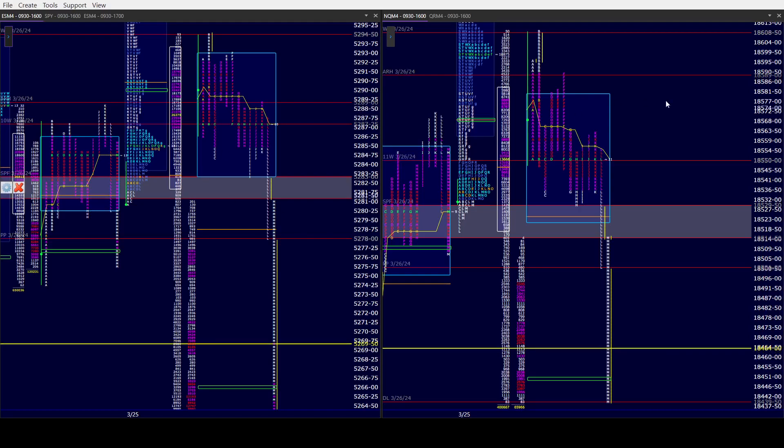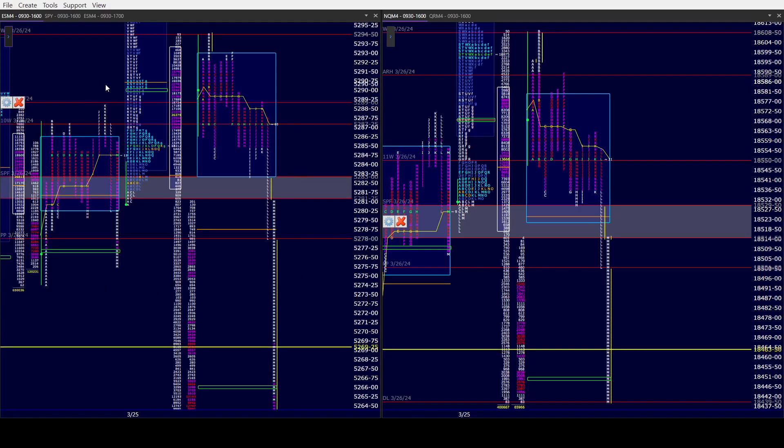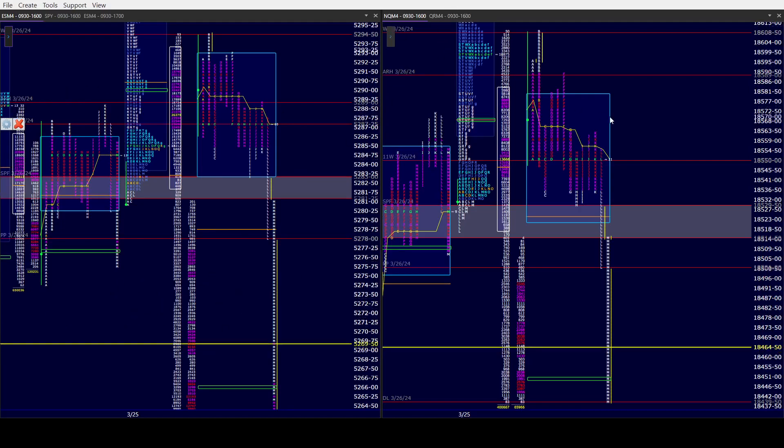Hope everybody stayed safe. I actually made money on a long NQ in L&M — we'll go over that in a minute. I quickly put those to rest, and I'll tell you why I took those longs in a moment. ES and SPY end with an outside day down — took out yesterday's high, yesterday's low, and closed below it.